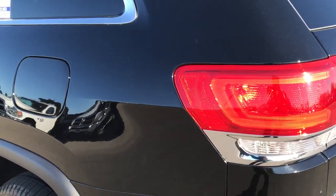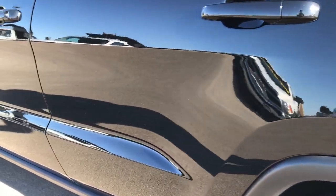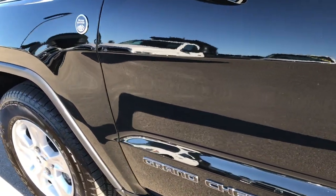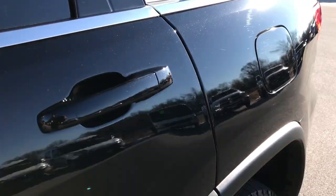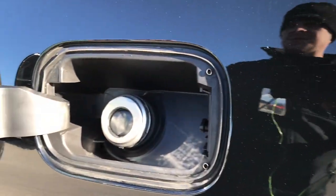As we go down this side of the vehicle it's just as clean as the passenger side — no dents, no dings, no scuffs, no scrapes. Very, very clean. And that's why we do the videos: we want to make sure you get the most accurate representation of the vehicle as possible, so when you get here there are absolutely no surprises.